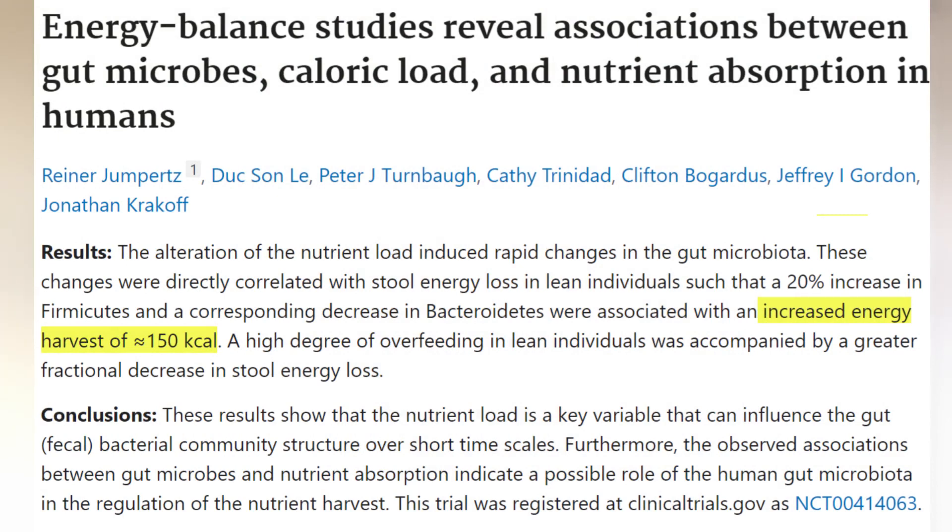A study by Jumpertz et al. showed that differences in gut microbiota can affect the energy loss in the stool, with individual differences ranging from 150 up to 200 calories of stool energy loss.